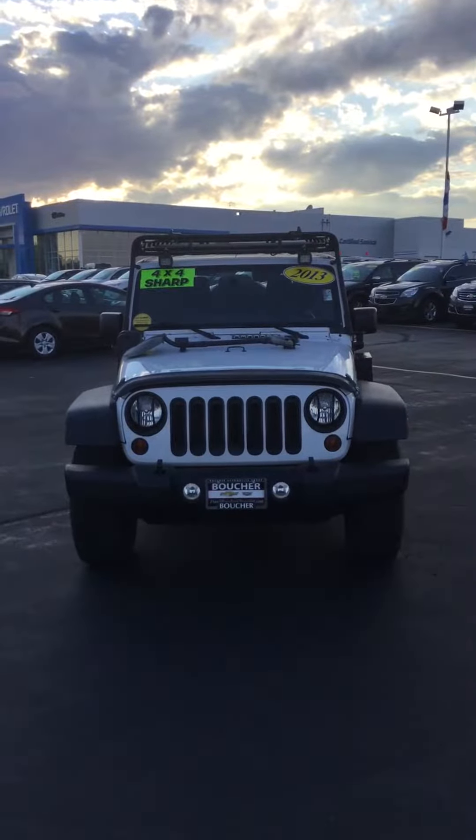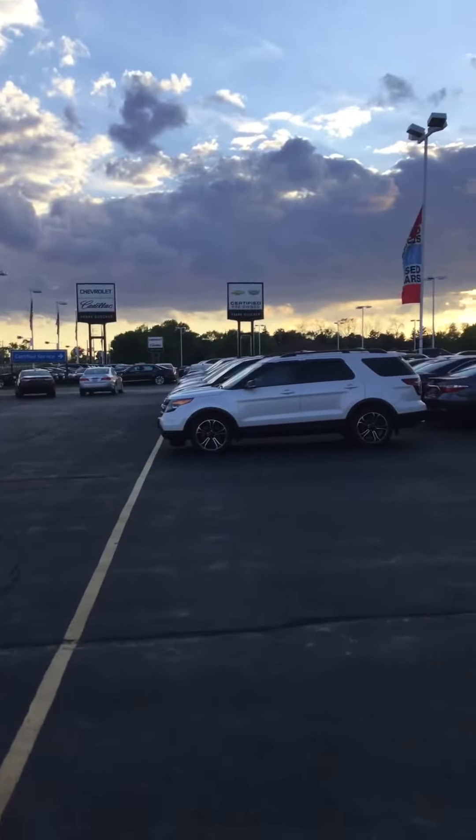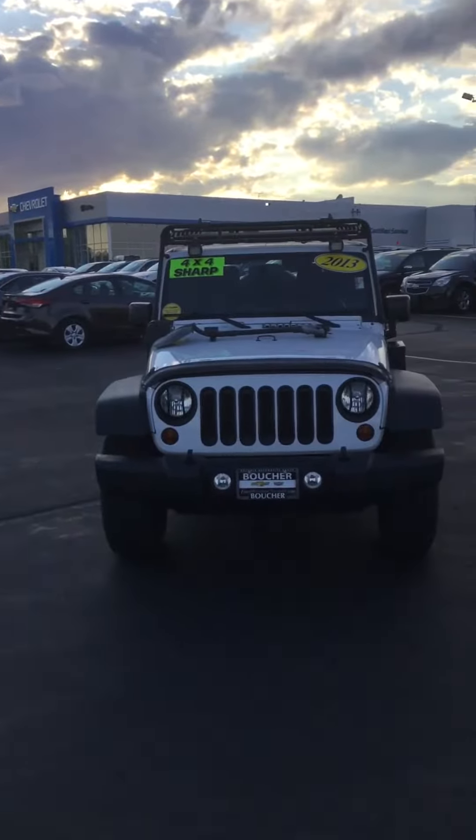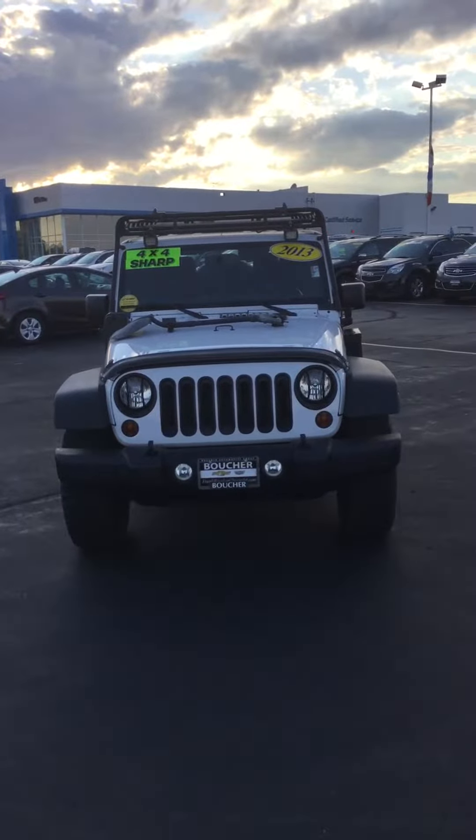Good evening Christina, my name is Chad Corvilland with Boucher Chevy Cadillac in Racine, Wisconsin, 8600 Washington Avenue. Today I'm making a video on the 2013 Jeep Wrangler Limited that you inquired about online.